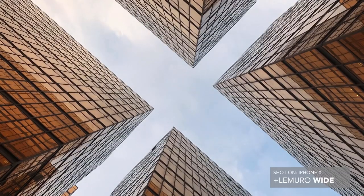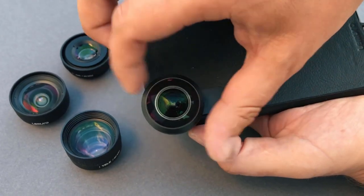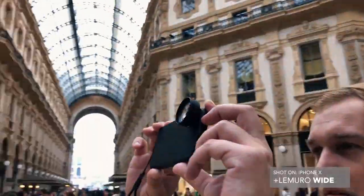All you need is your phone. Our mission is to make professional photography available to everyone. We're in Milan right now to show you how the product design began.